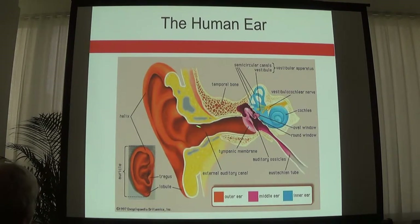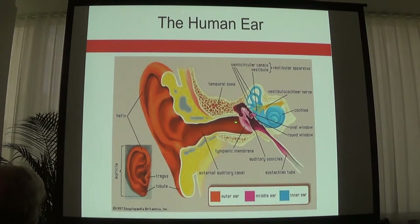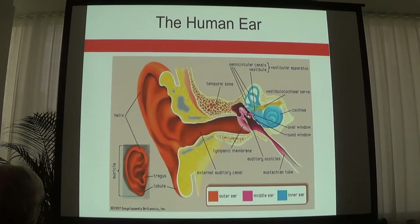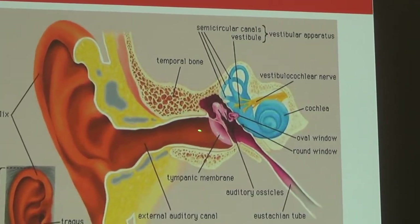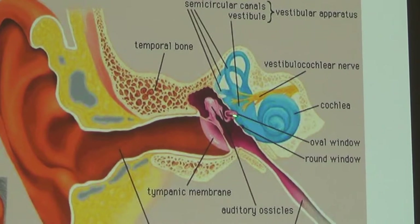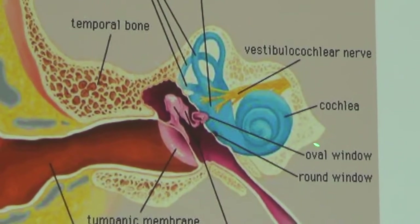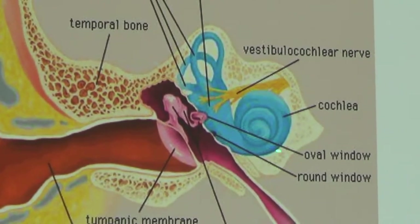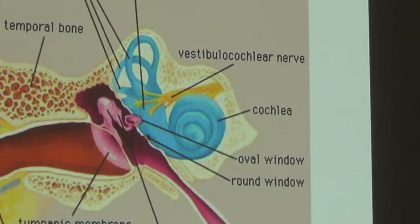Our ear collects sound through the outer ear, or the pinna. The molecules transfer down the ear canal where they hit the eardrum or tympanic membrane. From there the vibrations become mechanical energy, rattling the three bones in the middle ear — the malleus, the incus, and the stapes. Those vibrations push on the oval window and sound gets sent into the cochlea, the hearing organ, where sound is transferred from mechanical energy into electrical impulses. The sound is sent to the brain, and your brain makes sense of it.